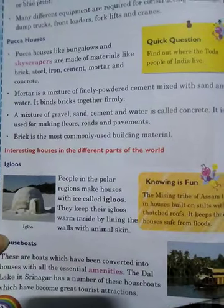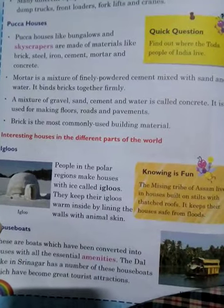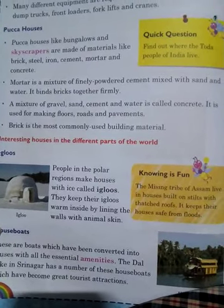A mixture of gravel, sand, cement, and water is called concrete. It is used for making floors, roads, and foundations.